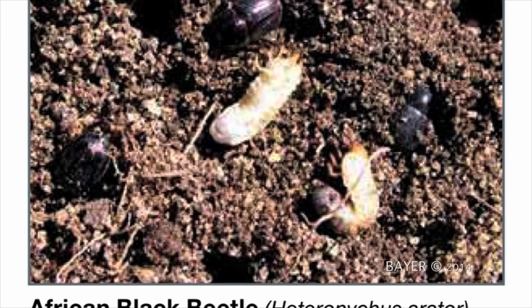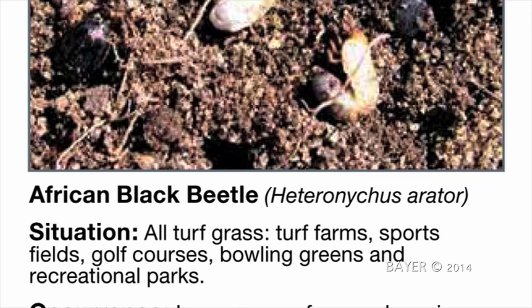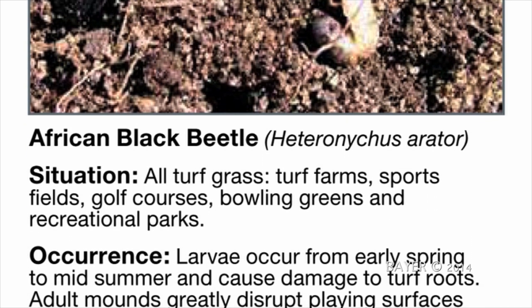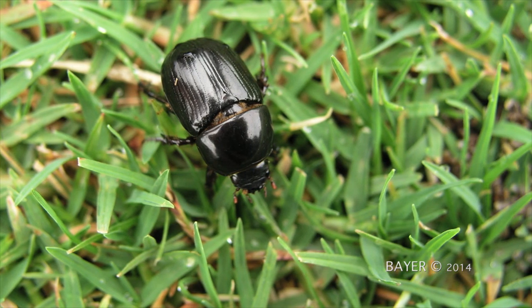Soil feeding grubs hatch in spring and feed until maturity in late summer. So if you're not careful, you won't notice them until they've eaten away the majority of your lawn roots to leave it looking dry and sick.